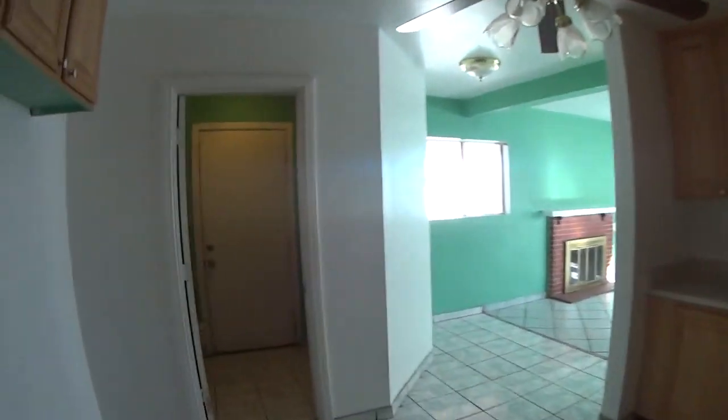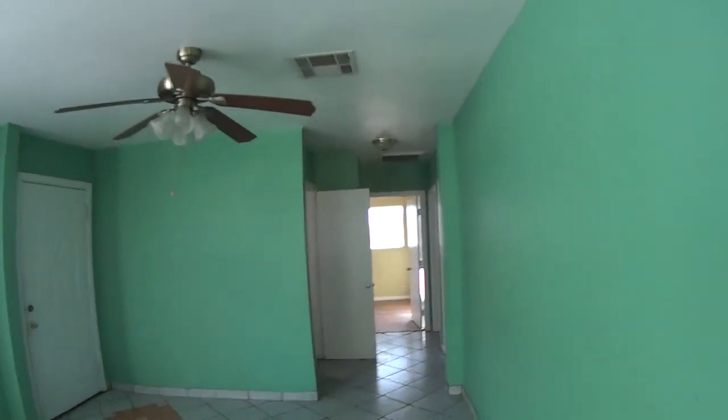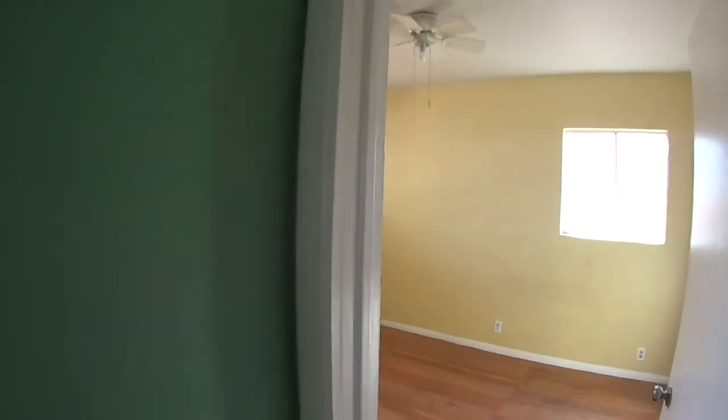My problem with it is the low ceilings and that it's obviously been built on, because we have one kitchen here and another kitchen here. There's a lot of bedrooms in this place — I'm counting five or six bedrooms.